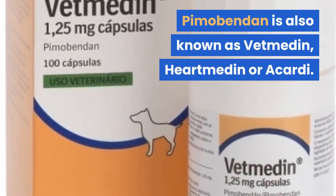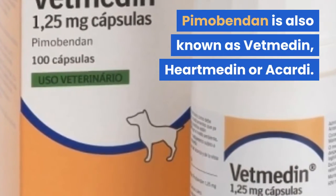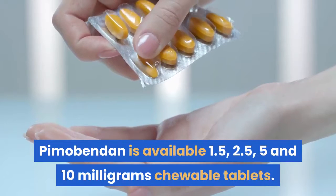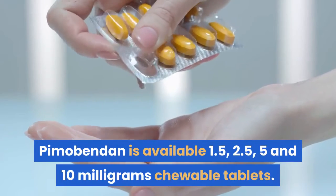Pimibendan is also known as Vetmedin, Heartmedin, or Acardi. Pimibendan is available in 1.5, 2.5, 5, and 10 mg chewable tablets.